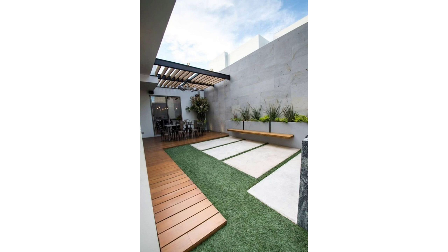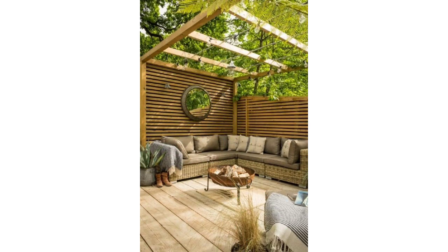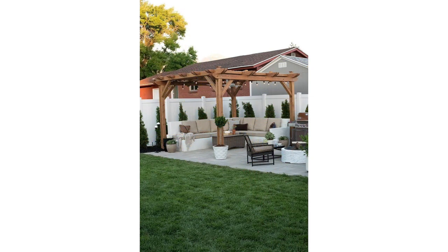The terms arbor and pergola are often used interchangeably, but an arbor is more of a structure used to support vines or to direct foot traffic within a garden. If you have a patio or deck, a roof-like structure will extend the amount of time you spend outdoors entertaining guests or relaxing. With the growing popularity of outdoor living spaces, it can increase a home's value.